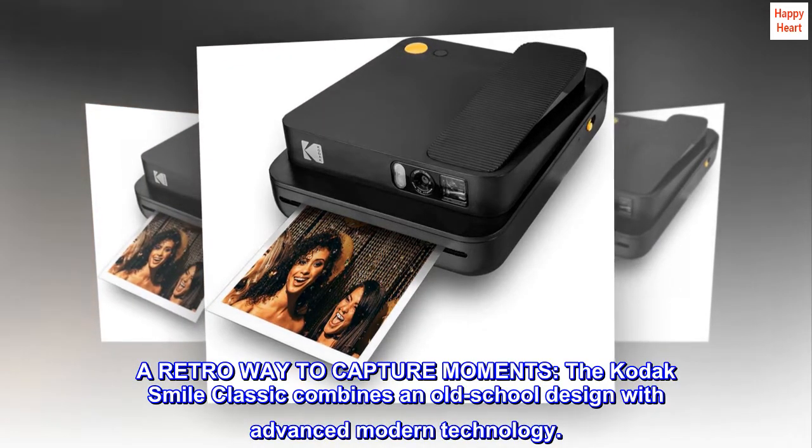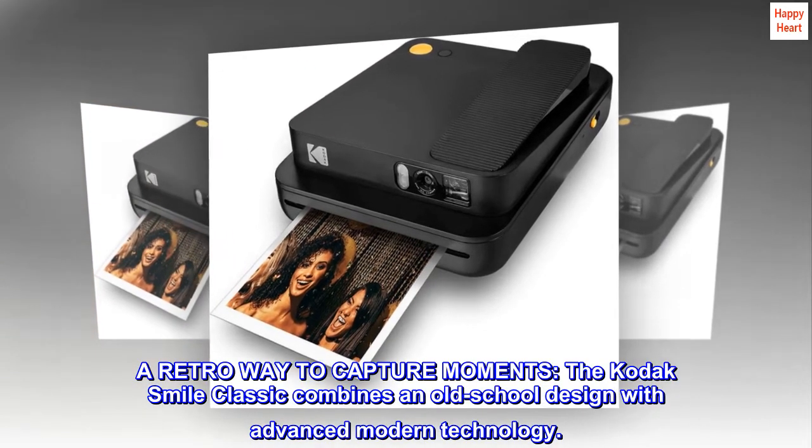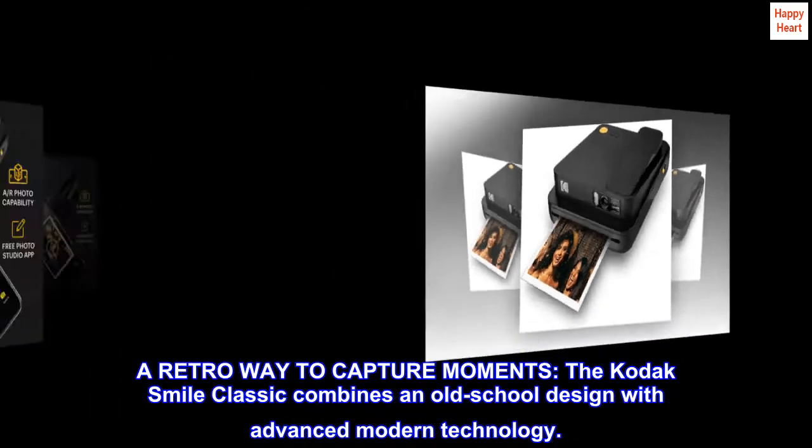A retro way to capture moments, the Kodak Smile Classic combines an old-school design with advanced modern technology.